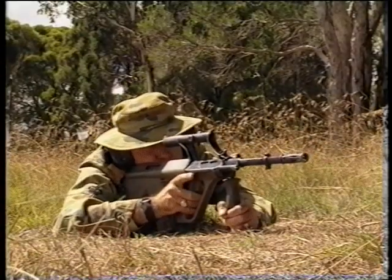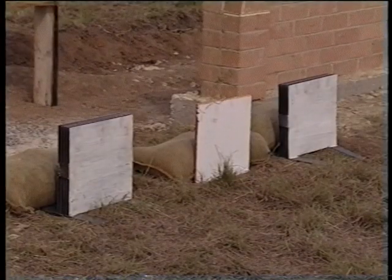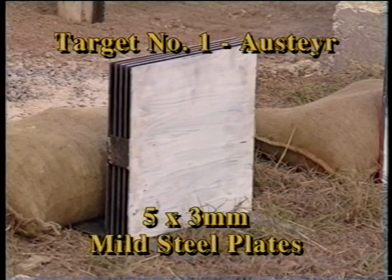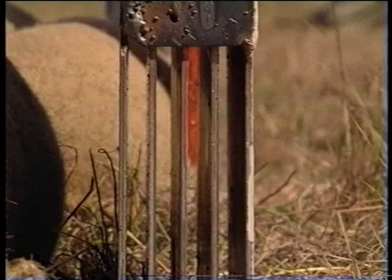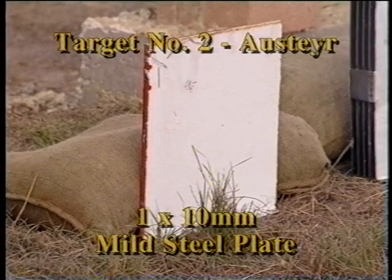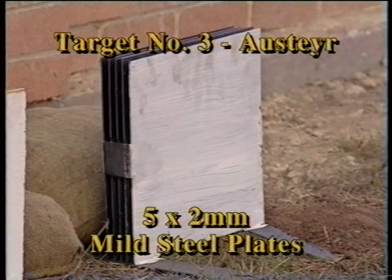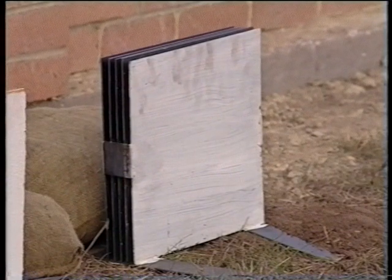The Austeyr will fire first. For the first demonstration, three types of steel plate have been chosen. Target number one is a set of five three-millimetre thick mild steel plates separated by air gaps of 10 millimetres. Target two is a single mild steel plate 10 millimetres thick. And target three is another set of five mild steel plates, this time two millimetres thick and separated by air gaps of 10 millimetres each.